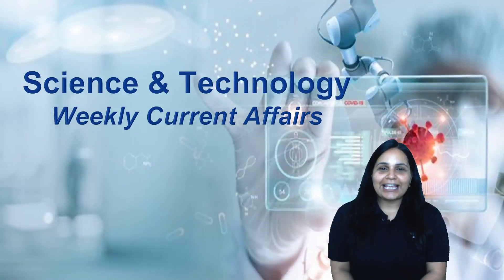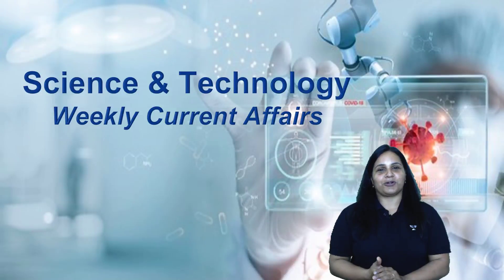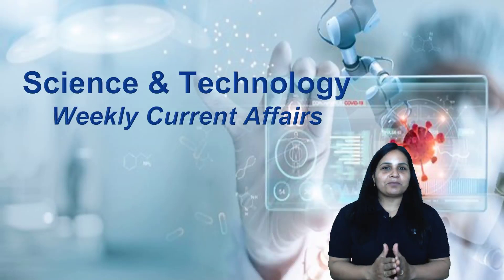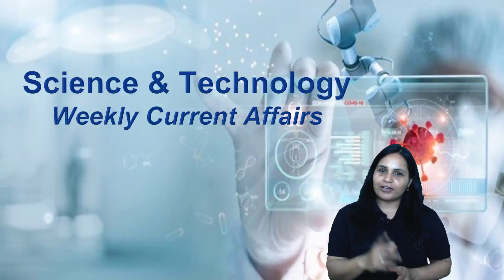Hello everyone, this is Shweta Singh and I welcome all of you to this session on Unacademy Defense Mentors. I'm going to be here with science and technology weekly current affairs. We're going to talk about drones, about GPT, and definitely space.